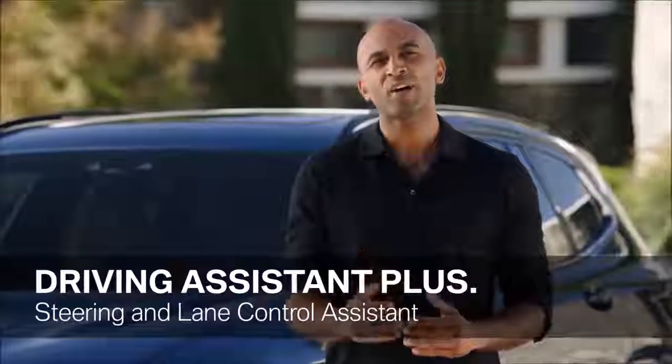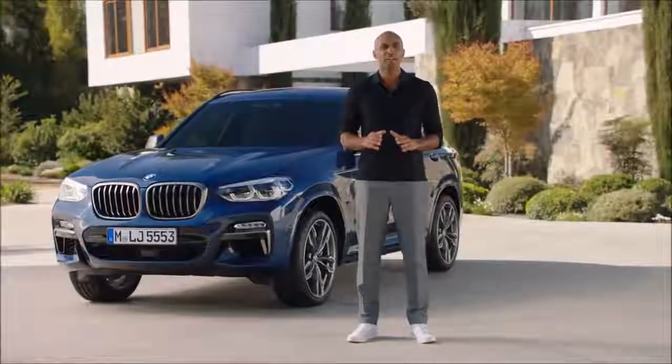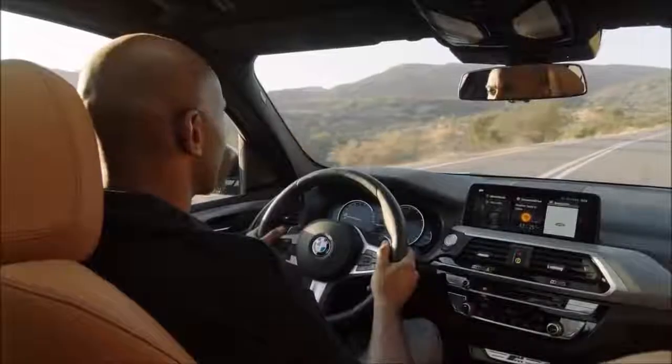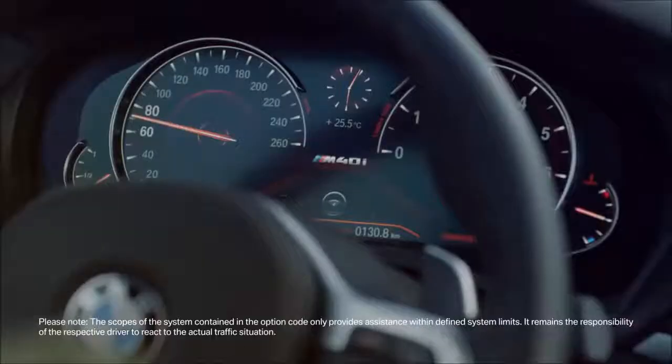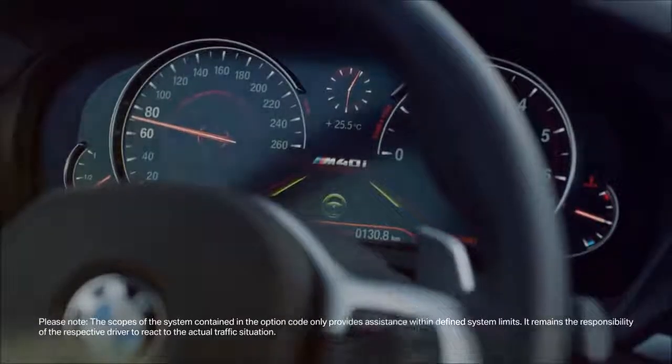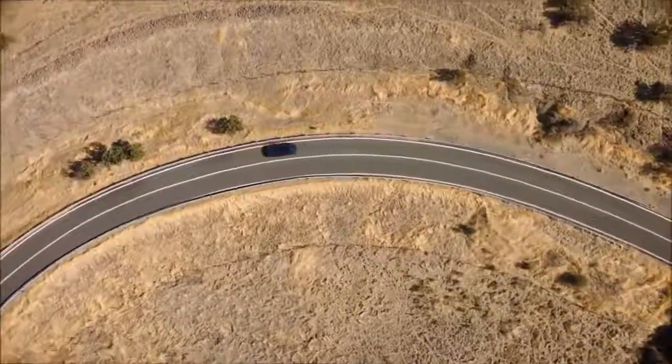A huge step towards highly automated driving is BMW's Driving Assistant Plus. It offers a great number of features such as evasive aid, crossroads warning, or the steering and lane control assistant. The last one supports the driver and helps keep the vehicle in the center of its lane. It also incorporates active cruise control, which automatically adapts speed when you're stuck in traffic, making it perfect for highways.